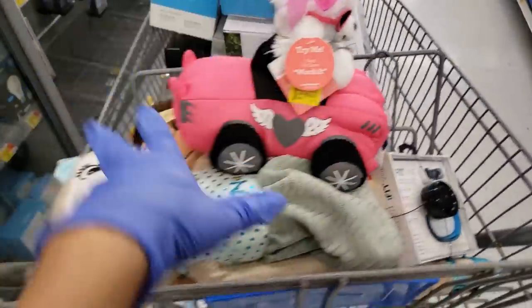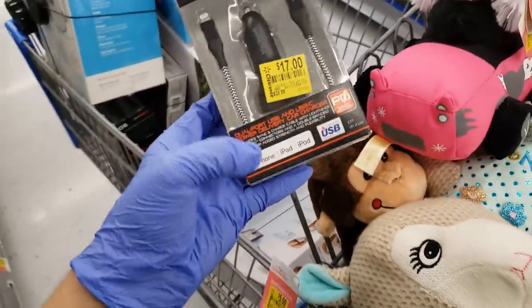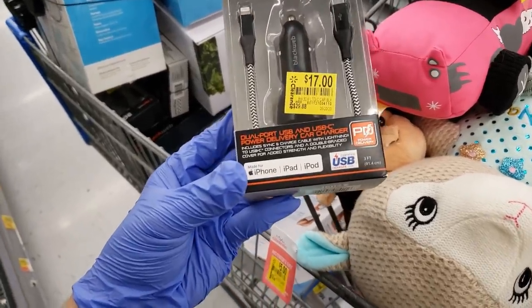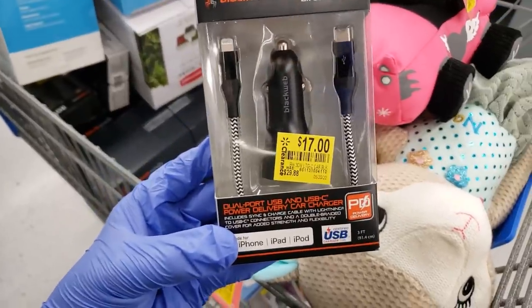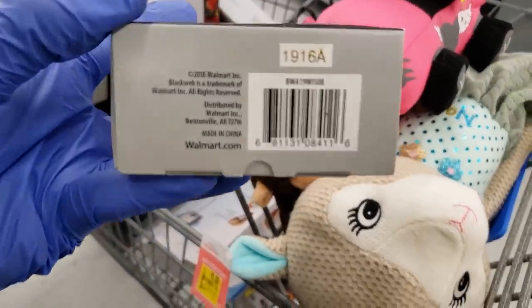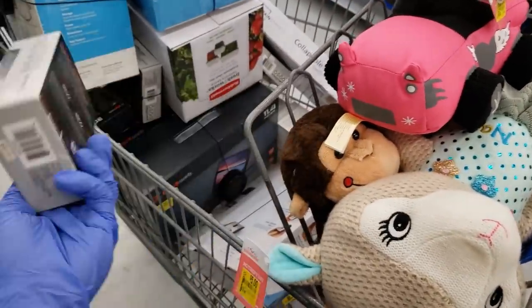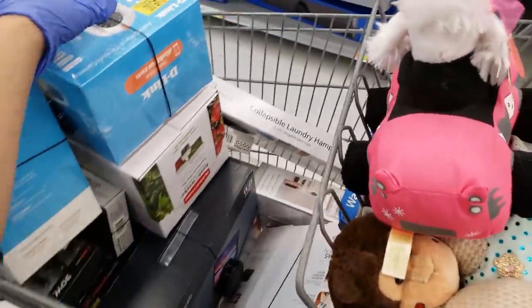I got this for my daughter and my nephew. These right here are the Blackweb 30-watt dual port USB and USB-C charger. This was originally $29.88, went down to $17, but when you scan it, it came up for $5. There's a bunch of chargers on clearance in every Walmart right now, so if you're looking for any chargers, go to Walmart.